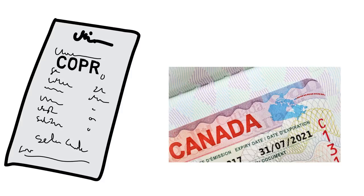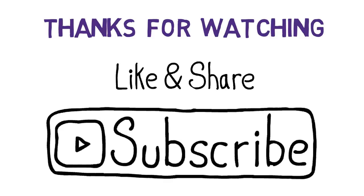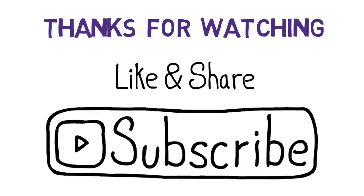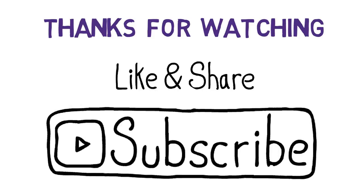With the Canadian visa on your passport and your COPR in hand, you are ready to fly. You can book your tickets and fly to Canada. Thank you for watching — please click like if you found it helpful, share it with friends who might benefit, and subscribe to the channel if you haven't already.